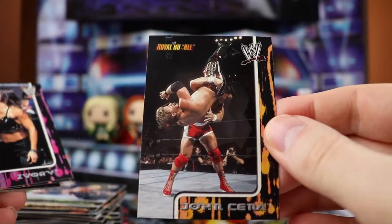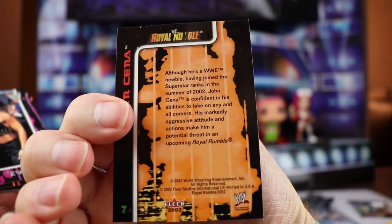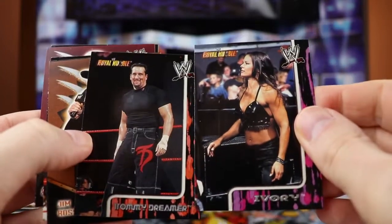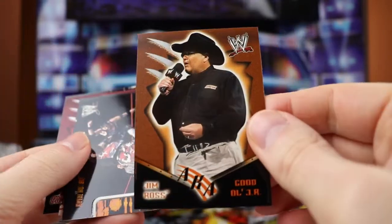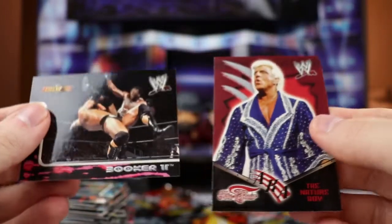Here's the rookie card - there's the John Cena rookie card right there. There's the back of that - looks to be in pretty good condition, we'll have to sleeve that. Ivory, Tommy Dreamer, Good old JR, X-Pac, Vince McMahon has a card, Nature Boy and Booker T.